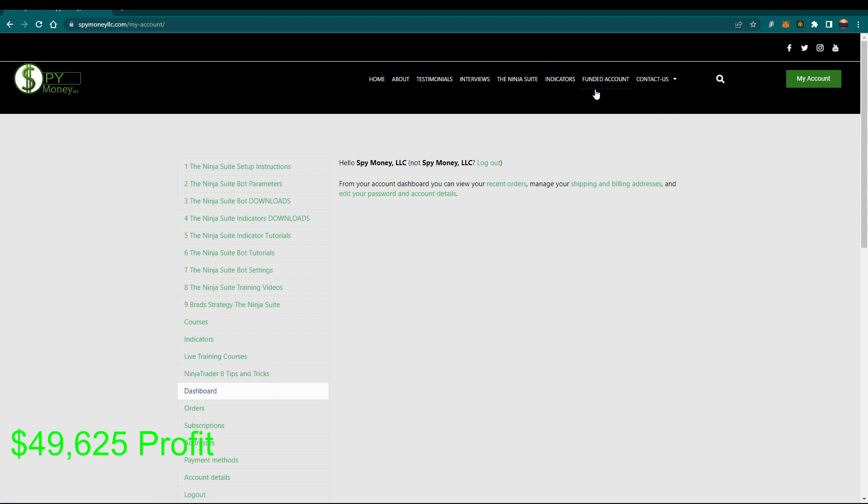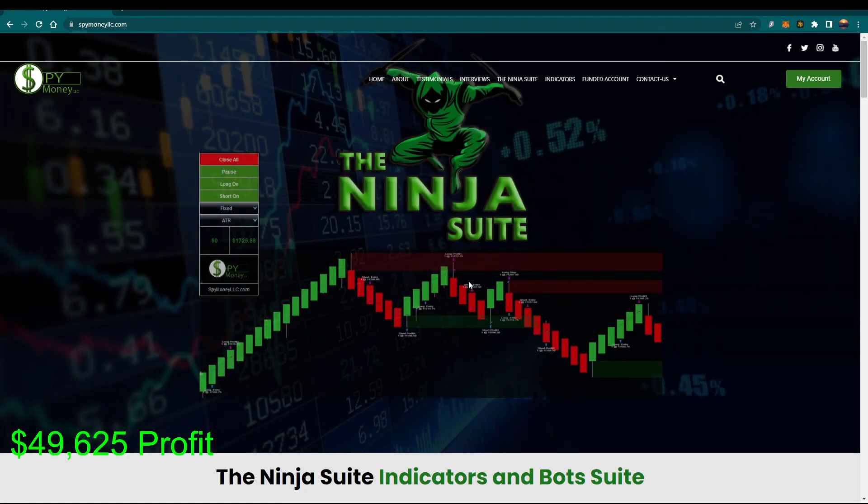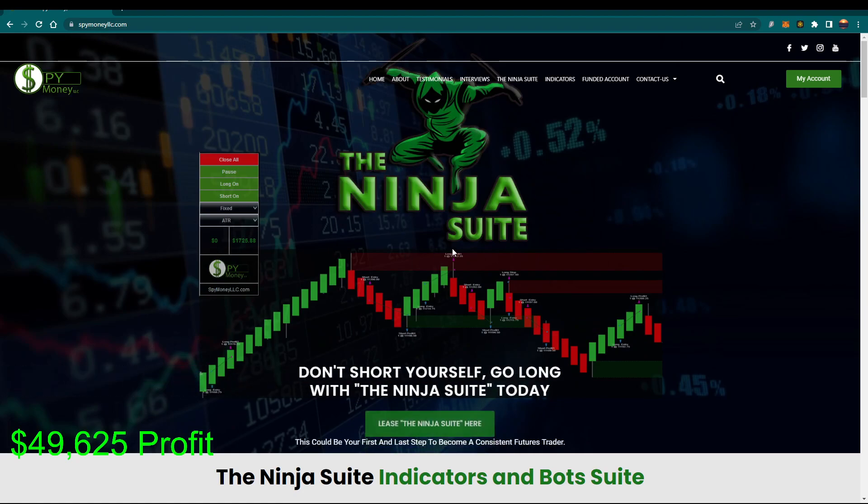So this is what we do. I'd be more than happy to help you — I want to get you started now. Here is what you need: this is the Ninja Suite. Lease it today and let's get started trading tomorrow.